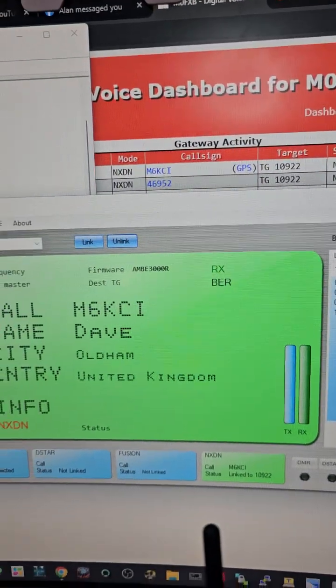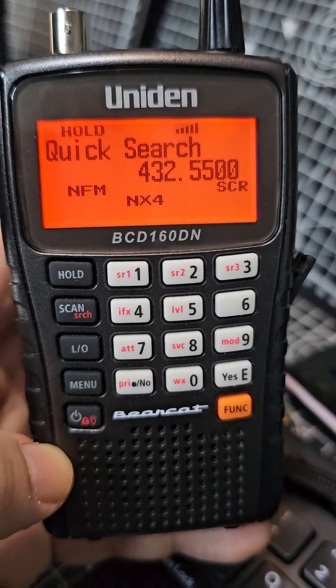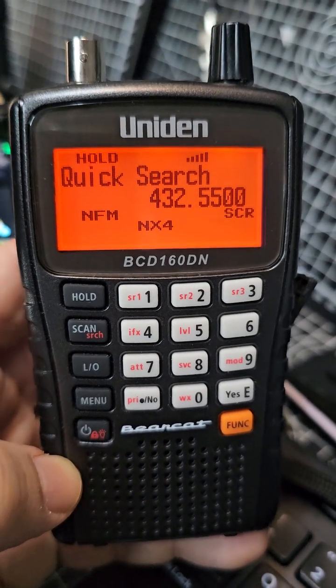And then if you've got a receiver, you'll find that quite a few receivers — Uniden, for example — will receive NXDN.